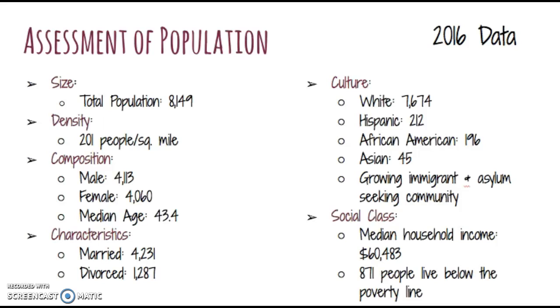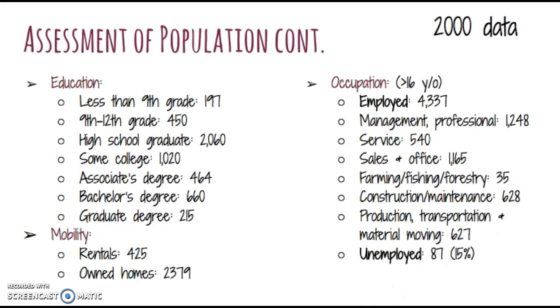Here in Maine, there is a growing immigrant and asylum program with people seeking life in our community. The social class in Buxton has a mean household income of $60,483. However, there are 871 people living below the poverty line. In this portion of the assessment of the population, I could only find data from 2000, so it's a little bit different from the previous slide which had data from 2016.